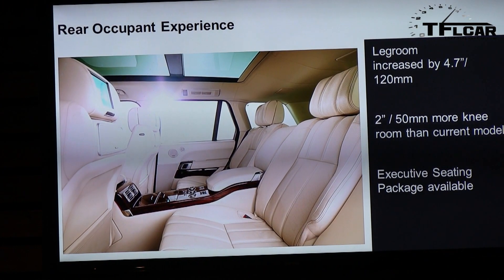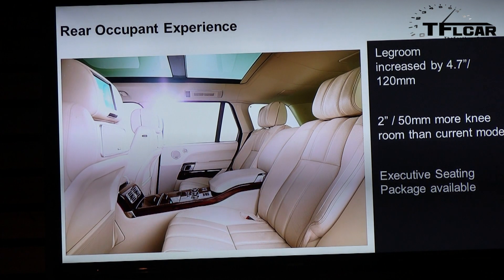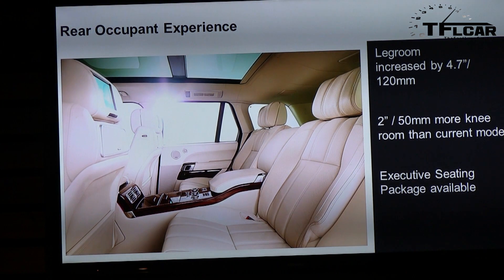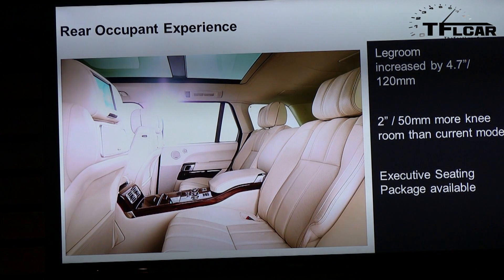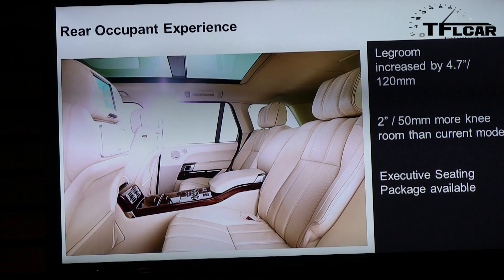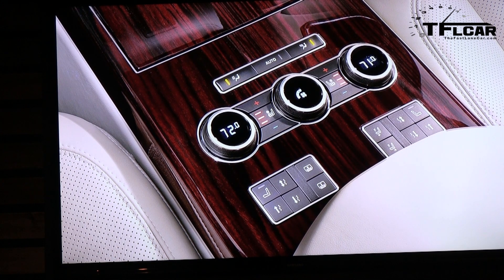The rear seat occupant space has been significantly improved. The executive class rear seating is new for this year and available on the Autobiography. Rear seat legroom is increased by almost five inches, with seven inches more knee room and two inches more knee room at the back. The executive seating package includes individual climate control on each side, heated and cooled seats, massage, and the ability to move the front passenger seat forward from the back seat — it really is a nice environment.